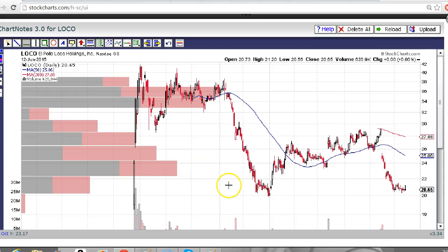Hey there traders, this is Taylor, aka THE Trading Analyst, and we're going to look at the El Pollo Loco chart, the LOCO chart, and I'm just going to draw out a couple of levels for you to watch moving forward as you take on a possible trade for Loco.